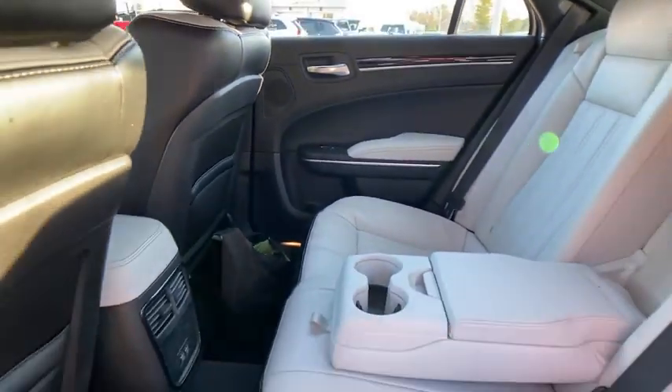Electronic stability control, security system, compass, fog lights, heated front seats, trip computer, tachometer, HD radio.